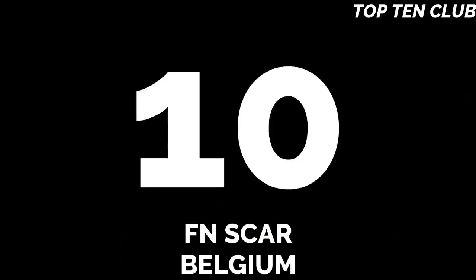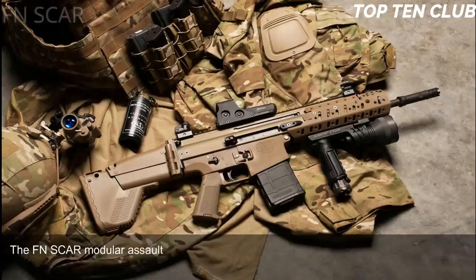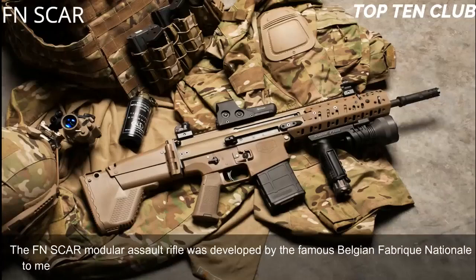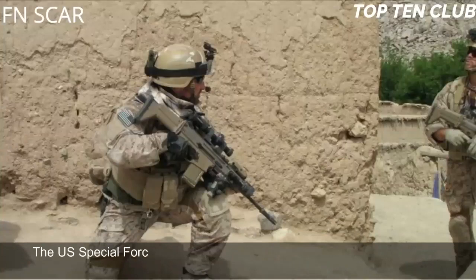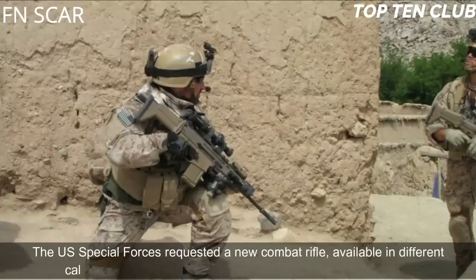Number 10: FN SCAR, Belgium. The FN SCAR Modular Assault Rifle was developed by the famous Belgian Fabrique Nationale to meet the requirement issued by the U.S. Special Operations Command, U.S. SOCOM. The U.S. Special Forces requested a new combat rifle available in different calibres.